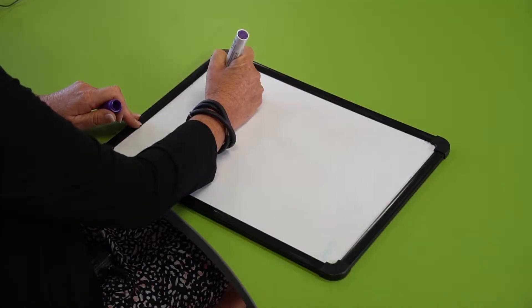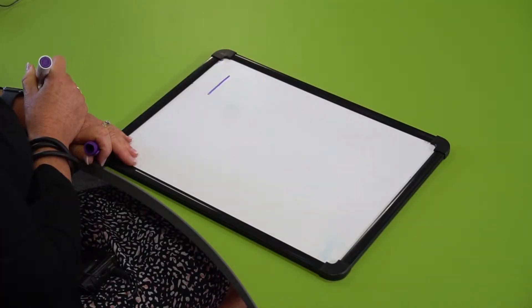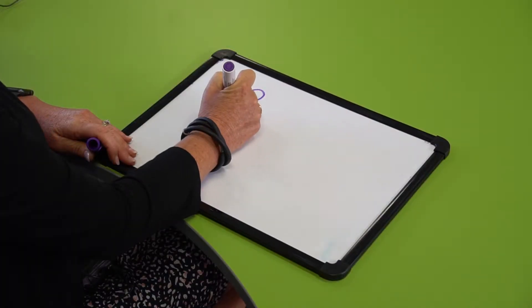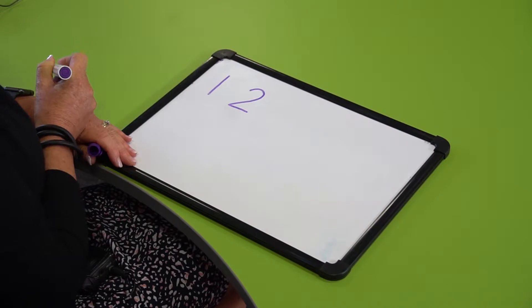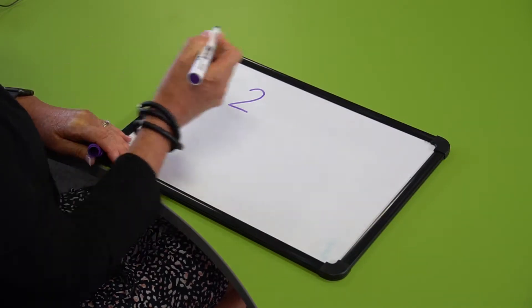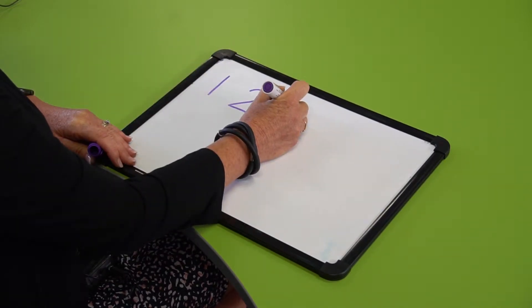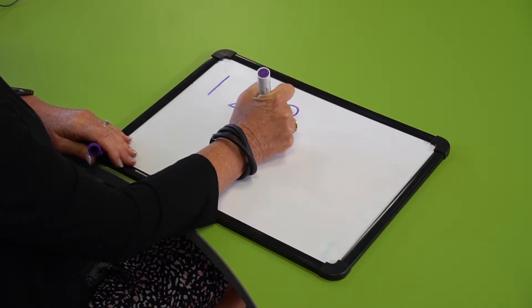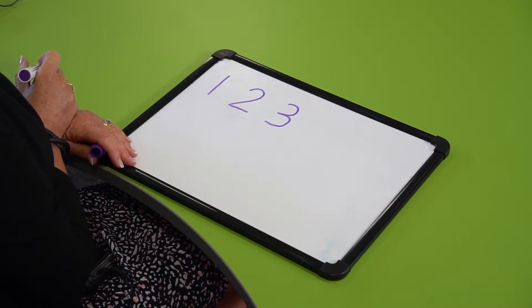Number one is like a stick — a straight line that is really quick. Number two goes around and back and then along the railway track. Number three goes around a tree, around a tree — that's the way to make a three.